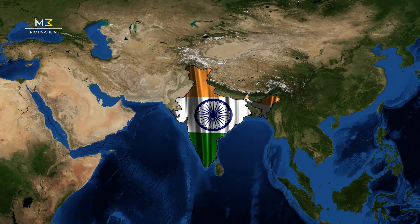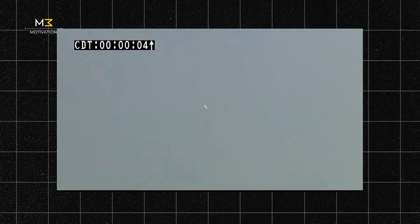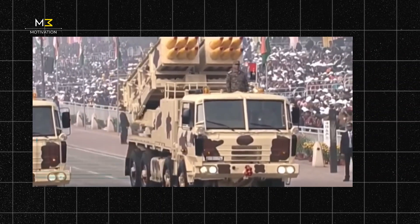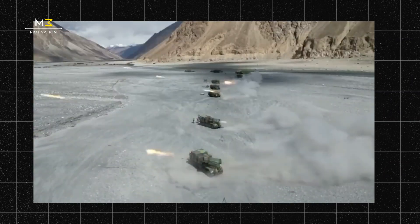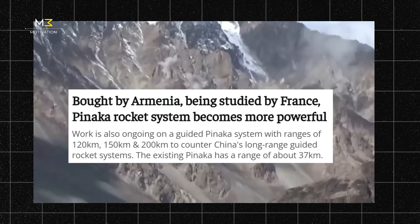This is the story of one of India's biggest defense triumphs — a rocket launcher designed by DRDO, built by Indian companies, and now being exported to the world. From its humble beginnings in the 1980s to the upcoming Mark III and Mark IV variants, Pinnaka proves that India can build world-class weapons. Today, the breakdown covers how it works, why it's powerful, how it was developed, and why countries like Armenia and France want it.